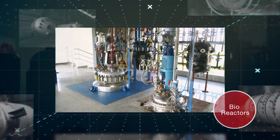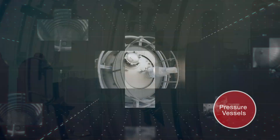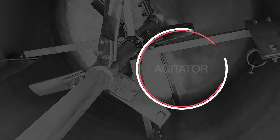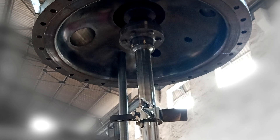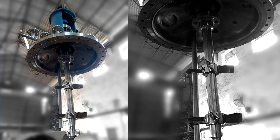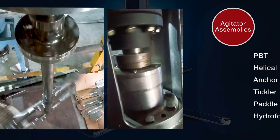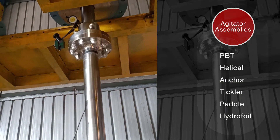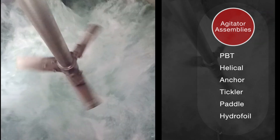Reactors and pressure vessels with optimum functional features. Our roster of products also boasts of agitator assembly varieties like PBT, helical, anchor, tickler, paddle, and hydrofoil.